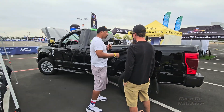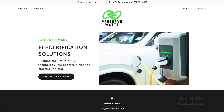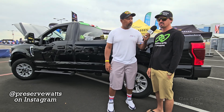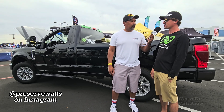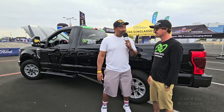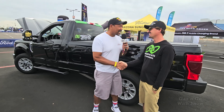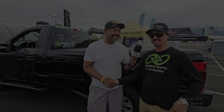If somebody wanted to build one of these, get one, or buy one — how can we contact you? You can go to PreservedWatts.com — that's our website with lots of information, and my direct phone number is on there so I can help explain everything and get you past any hurdles. Next time we're going to drive one of these — I want to see how it handles. Thanks for taking the time, and we'll see you guys next time on Gas and Go with Sno.